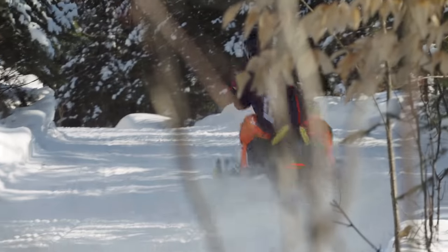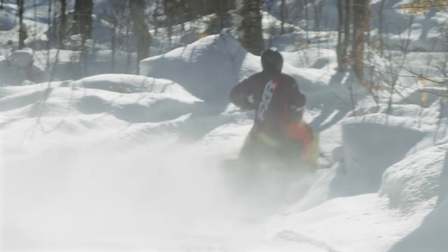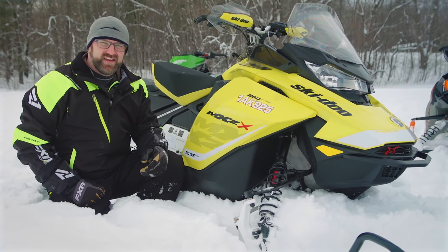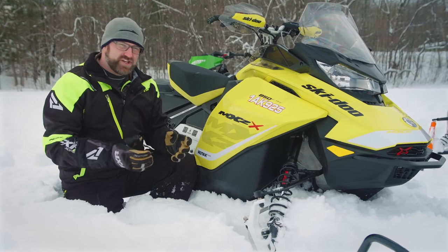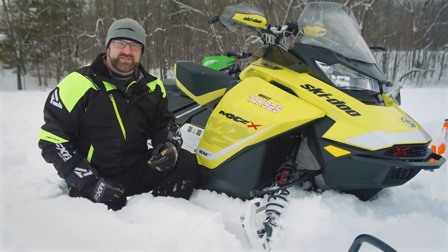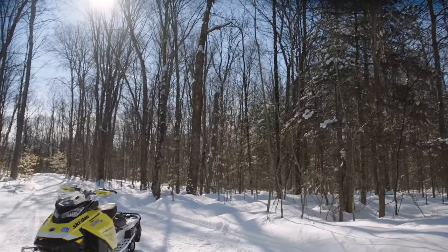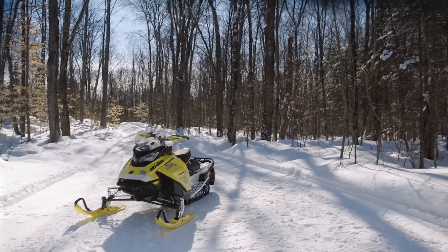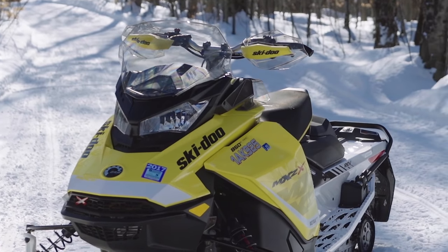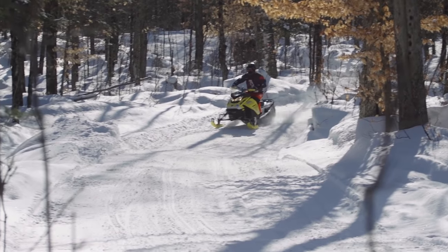Its ability to erase anything that's littering the trails is almost unbelievable. On the other hand, the front end of the MXZX leaves a little bit to be desired. It's got lots of travel and it's set up plush enough, but it just seems to get overworked on the big bumps at higher rates of speed. It doesn't help that the front shocks aren't adjustable at all either. The 850's chassis is a really nice departure from the old REV XS setup. It's tough as nails, it's innovative with an integrated tunnel cooling system, and it's comfortable both in ride and ergonomics.